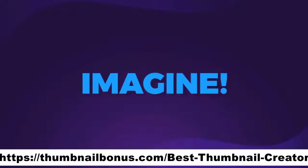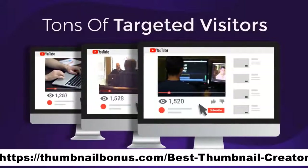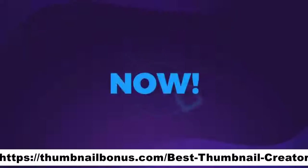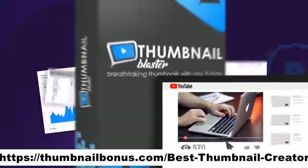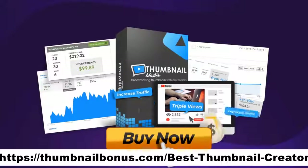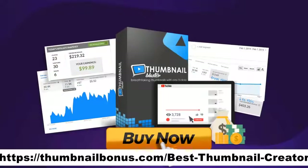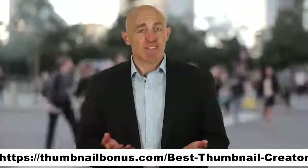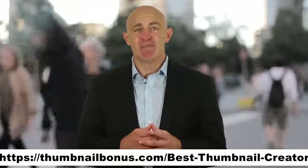Imagine what it would be like if in one week from today, all your videos would get three times more views. Imagine getting tons of targeted visitor traffic to your offers. Can you imagine that? Now, do you want to make that a reality? If so, what you need to do now is click the button below this video and get instant access to Thumbnail Blaster and triple your video views and increase your traffic and sales with only a few clicks. To download this product, all you have to do is click on the link below. Thanks for watching!